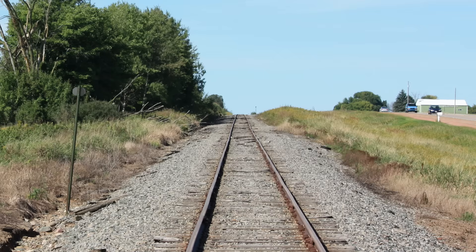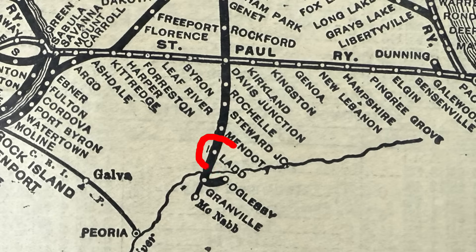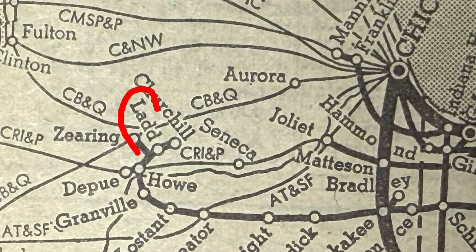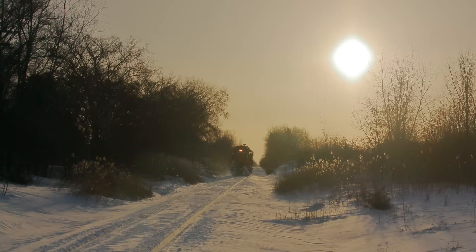A lot of branch lines were sustained by interchange traffic before staggers — that is, the legislation in 1980 that deregulated the industry. Ladd, Illinois was famous as a point out in the country that CNW, CB&Q, Milwaukee Road, New York Central, and LaSalle and Bureau County all ran to. Originally it was a coal-producing area, and New York Central used it as a highway route around Chicago. But in later years it was primarily an interchange point. As railroads concentrated as much traffic as possible on fewer lines, the branch lines sustained by interchange traffic became uneconomical relics.